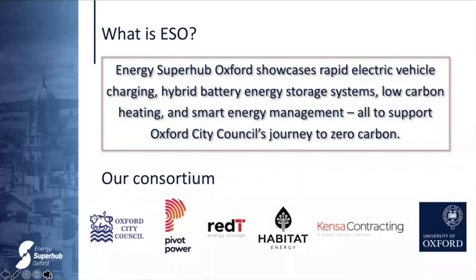Oxford declared a climate emergency in 2019 and is taking ambitious steps to become a decarbonised city, with a zero emission zone beginning this year and plans to improve air quality. The Energy Super Hub Oxford is a core element of this strategy. The Council is a core party in our consortium of six partners led by Pivot Power.